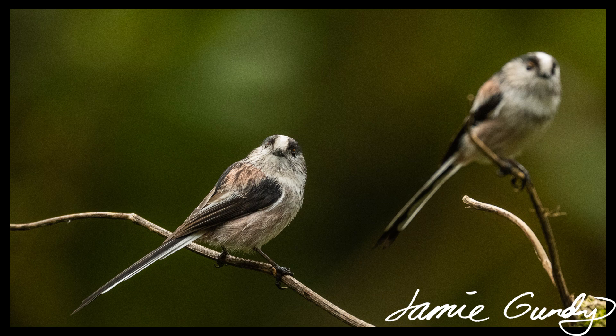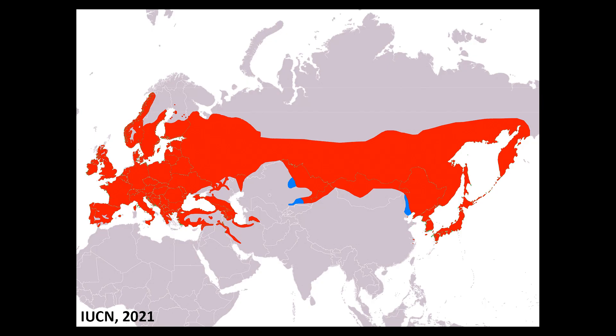Moving away from the wonderful research that has been done on this species' remarkable behaviour, I absolutely adore these tiny bundles of feathers — what wonderful creatures they are. Finally, here is the global residential range of the long-tailed tit in red, and its non-breeding range in blue.